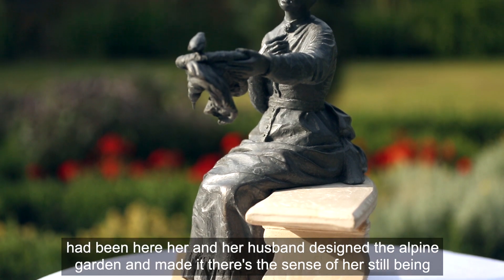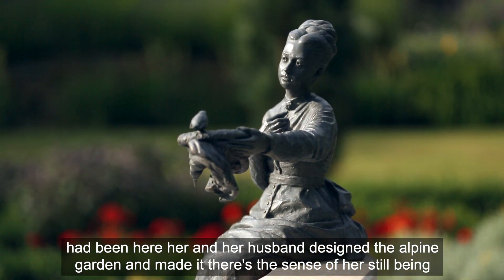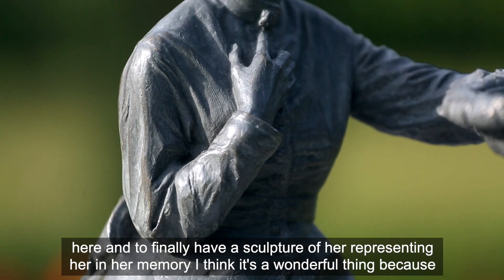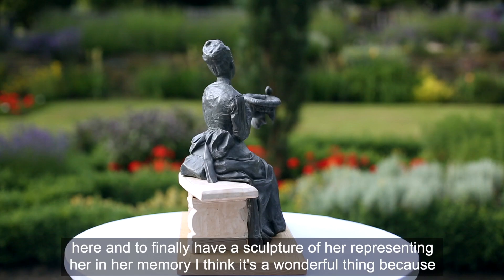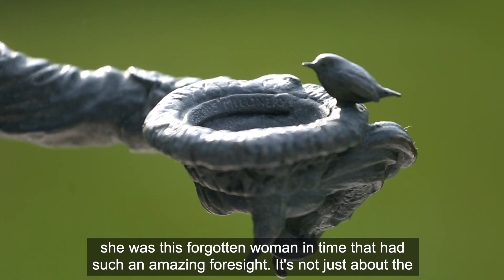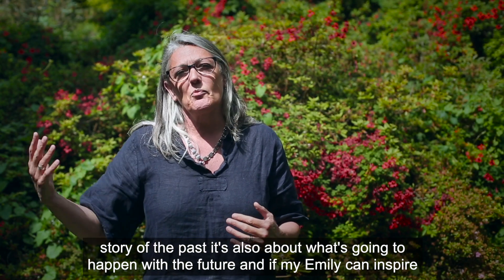Knowing that she had been here — her and her husband designed the alpine garden and made it — there's the sense of her still being here. To finally have a sculpture of her representing her in her memory is a wonderful thing, because she was this forgotten woman in time who had such amazing foresight.